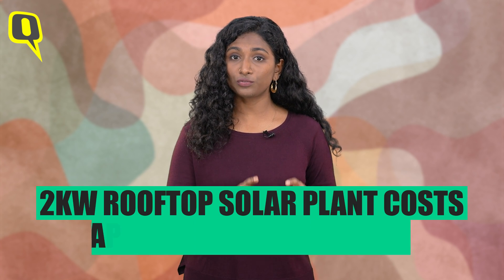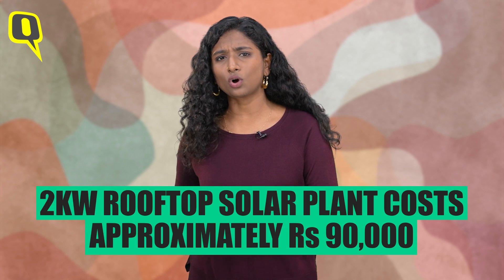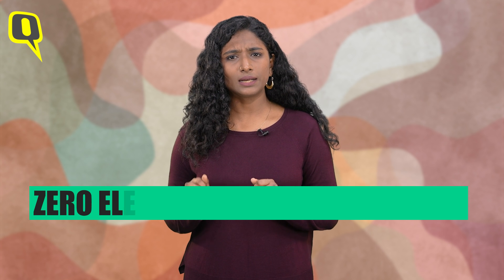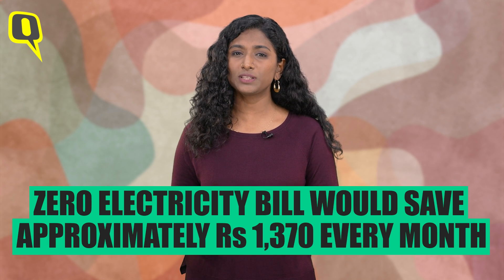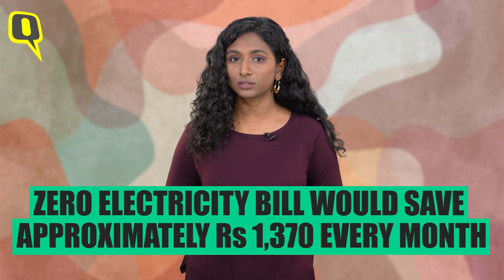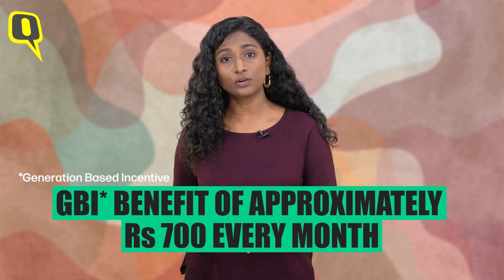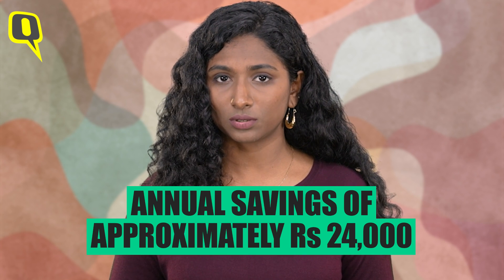Let's say a residential consumer's average monthly consumption is 360 units — she is a partially subsidized consumer. She installs a 2 kilowatt rooftop solar plant at an approximate cost of Rs. 90,000 with taxes and subsidy included. She will start getting a zero electricity bill right away, saving Rs. 1,370 every month. On top of that, she will also get a GBI benefit of approximately Rs. 700 every month — which means every year she will save almost Rs. 24,000. Since she spent Rs. 90,000 initially, the return on her investment comes in 4 years.